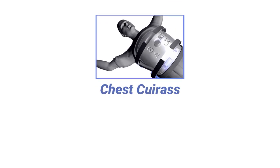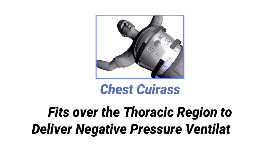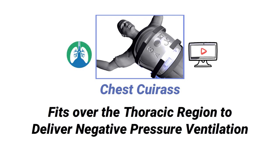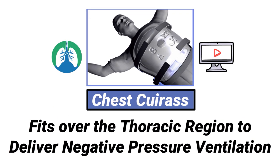A chest cuirass is a device that fits over the thoracic region to deliver negative pressure ventilation. We created this video to cover the medical definition and provide a brief overview of this topic.